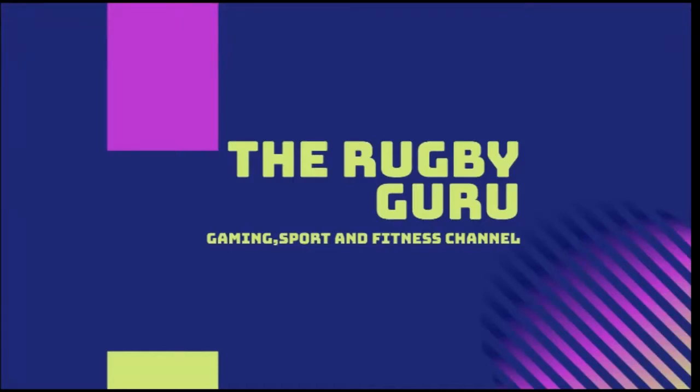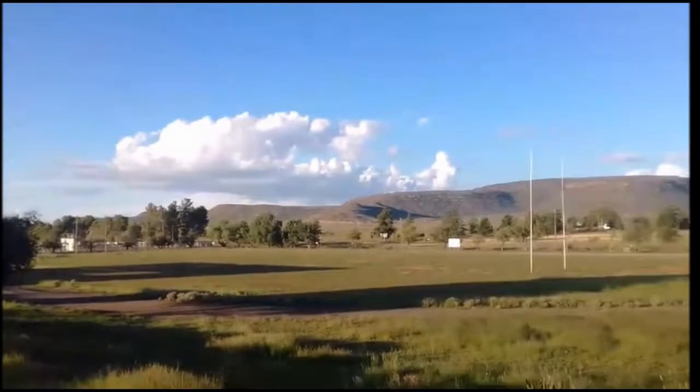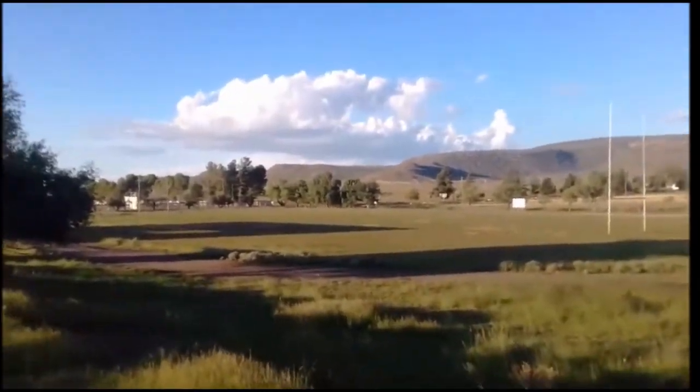Hi guys, this is the Rugby Guru and today I'm bringing you a video of my rugby club called Olympiacus Rugby, and the treacherous conditions that the players have to train in. I don't know if you guys would be able to do that.